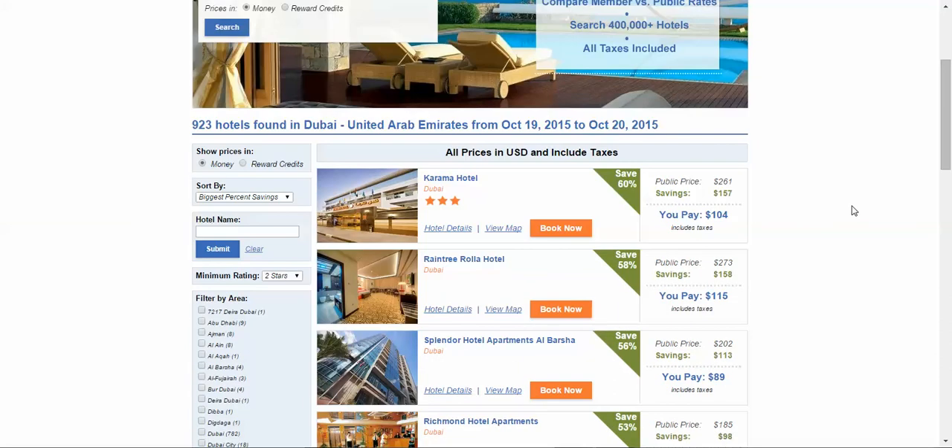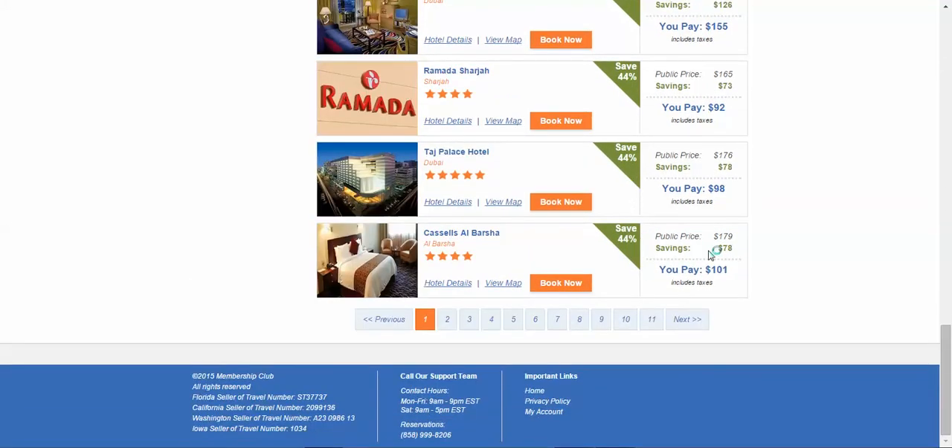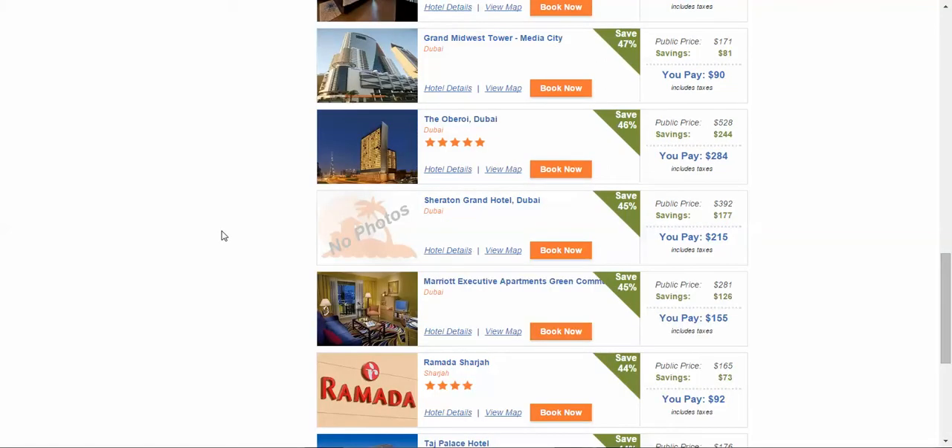We're going to do another quick search and bounce over to Dubai. The first hotel in Dubai, the public rate is $261. You pay $104 with the taxes, saving you $157 per night, which is a whopping 60% off the public rate. You can see discounts ranging from 60s, 50s, 40s, down to 44% on the first page — per night savings of $78. Amazing discounts for members.